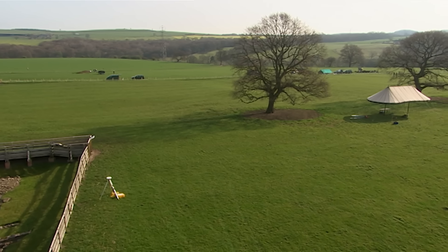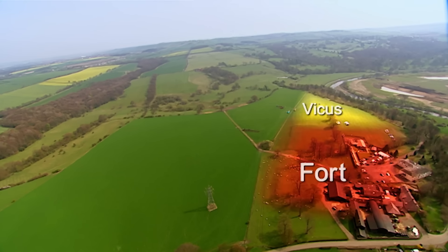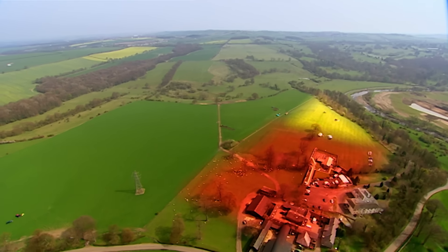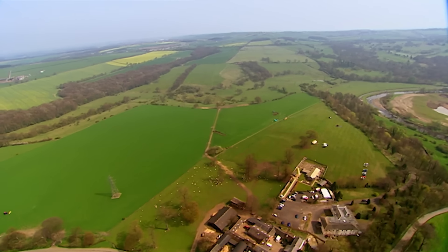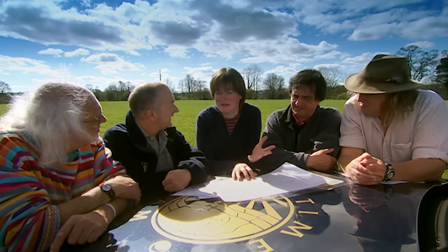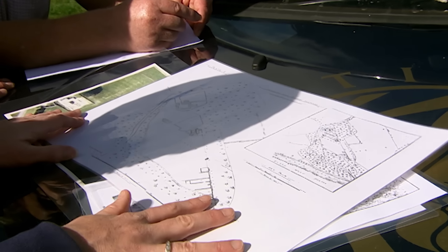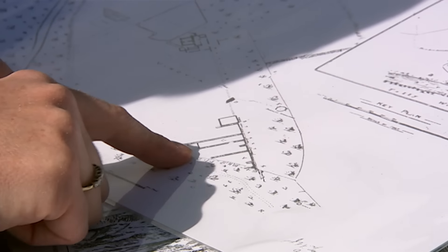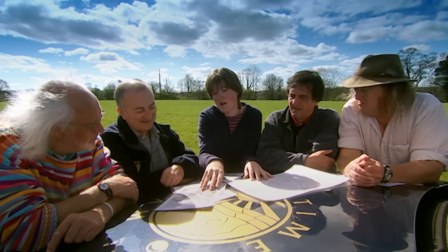And beyond that wall was the vicus, the civilian settlement on which the fort depended. But so far archaeologists have almost completely ignored it. There has been only one person who's ever had a look outside in the vicus area — this chap, digging in 1891 — and he produced this very interesting plan of buildings and sketches of what he found.